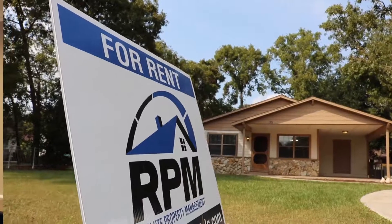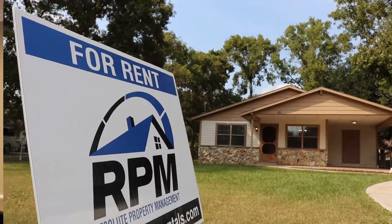Hi, I'm Clay Lehman. I'm the president of Resolute Property Management. Today I'm here to talk to you about the lease renewal process.